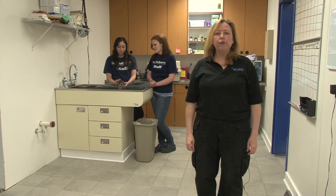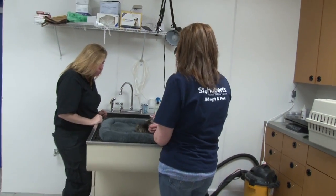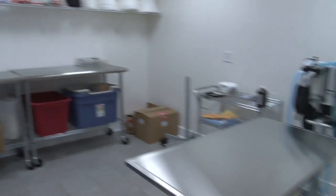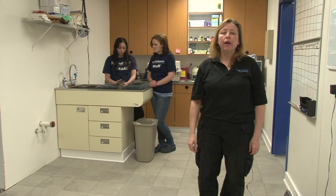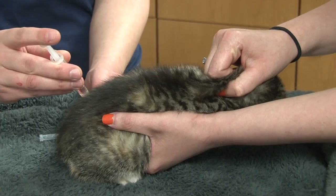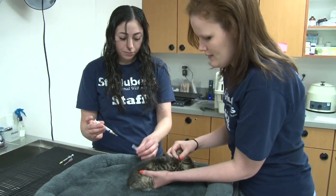Welcome to the St. Hubert's Spay-Neuter Clinic. We opened in January of this year and we are thrilled to be able to perform our spay-neuter surgeries for the adoptable pets that we have at both of our shelters right here. Taking care of our animals includes making sure that they are healthy. One of the main ways that we do this is provide age-appropriate vaccinations for all pets to make sure that we keep them free of disease.